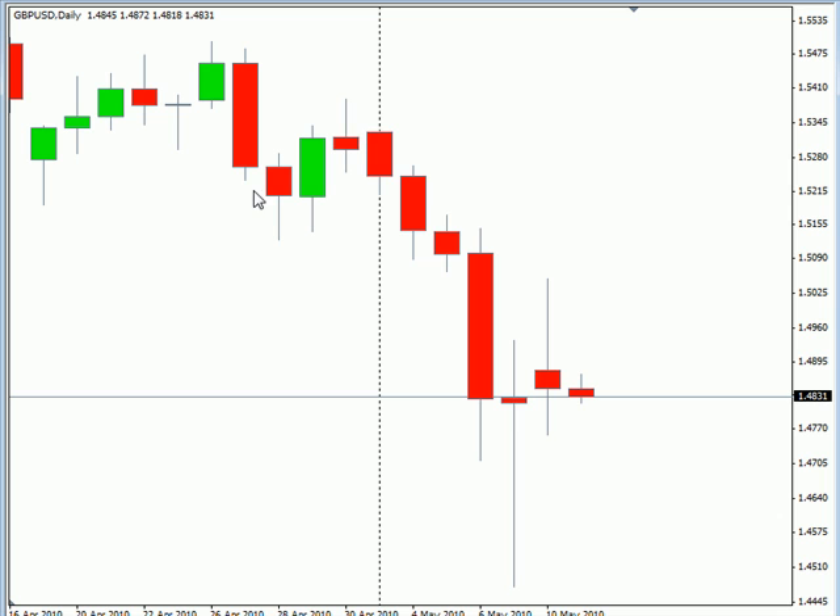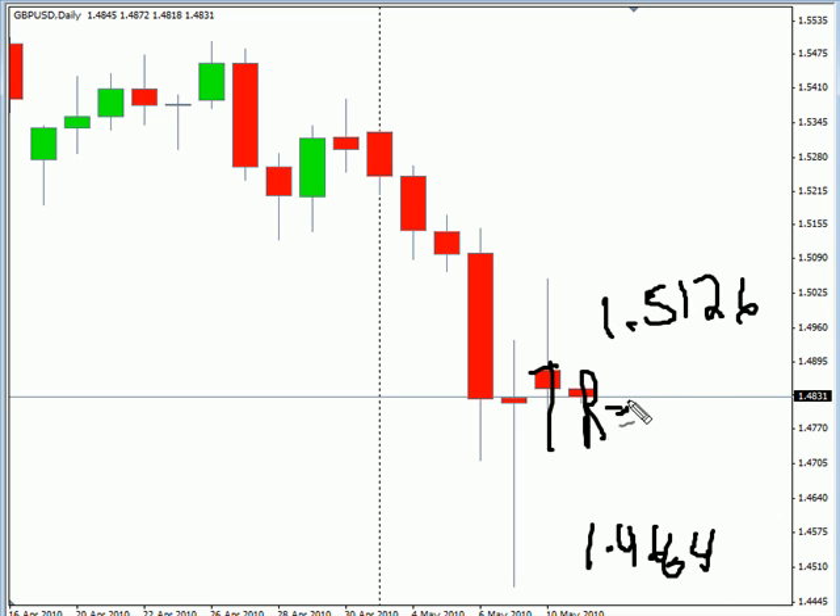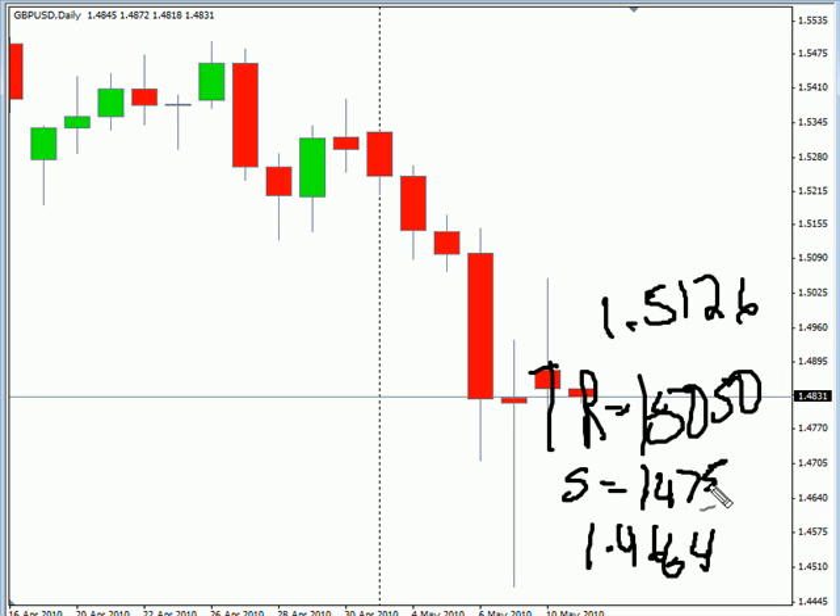Now, the GBP/USD pair. This particular pair closed lower — it did gap up but filled that gap. Overall, we are looking for this pair to continue moving to the downside. If we do get a pullback, look for it to potentially go as high as 151.26, possibly as low as 146.64. Look for some resistance around 150.50 and some support around 147.50.